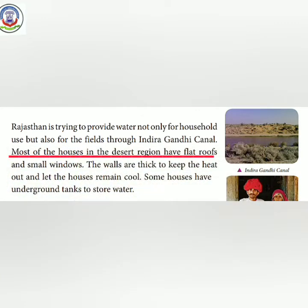Most of the houses in the desert region have flat roofs and small windows. The walls are thick to keep the heat out and let the house remain cool — taki gharmi bahari rahe aur ghar andar se thanda rahe. Some houses have underground tanks to store water.